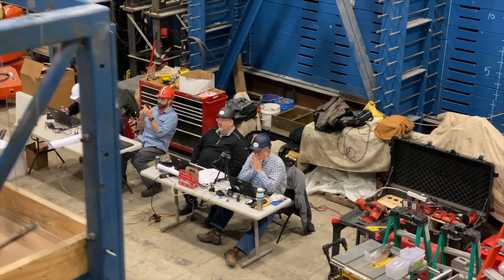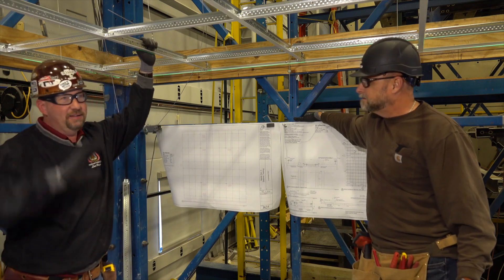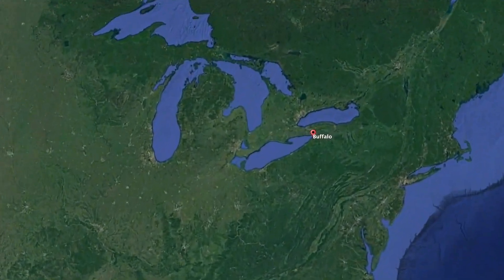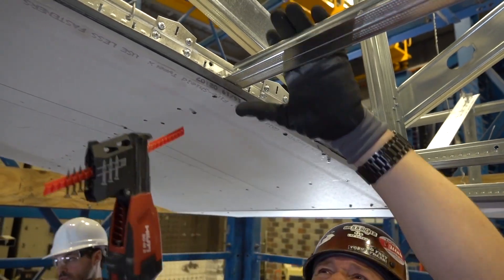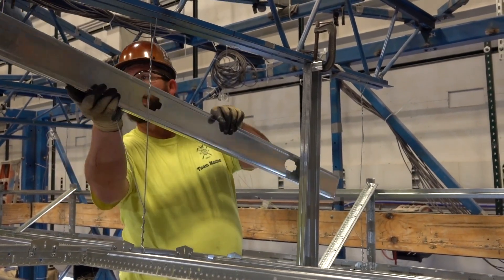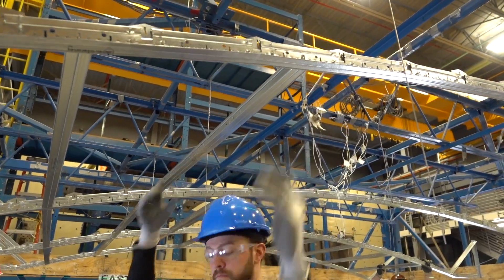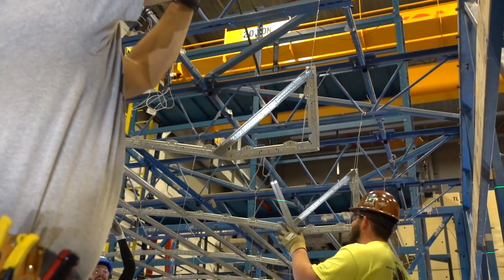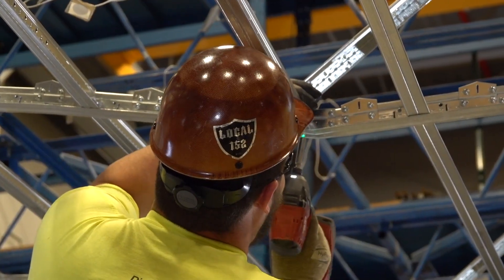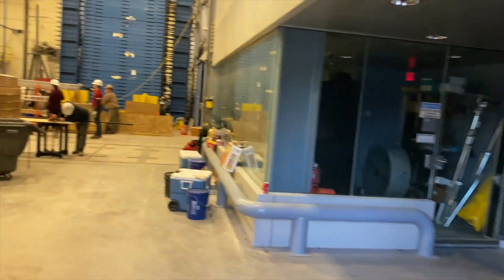Hey everyone, Cliff Snedeker here, your Build It Better series host. Have you ever wondered what goes into the testing of a product for seismic, Class A, or total acoustics performance? On this episode, we will cover the seismic testing portion on the Shake Table in Buffalo, New York. You will witness firsthand how we are setting the standard with the largest portfolio of tested ceiling systems in the industry, which allows you to design and install with confidence. Ready to get started? Let's get shaking.